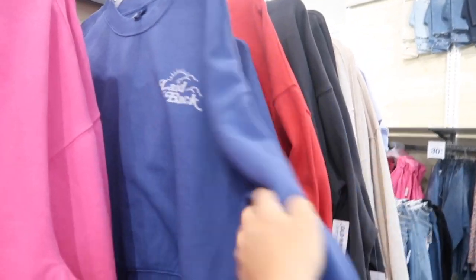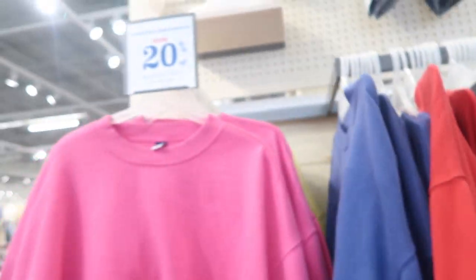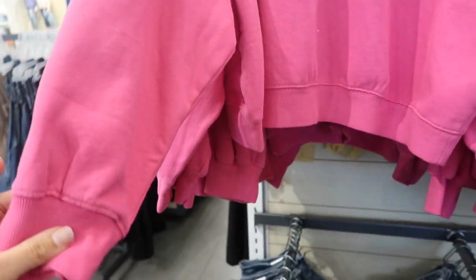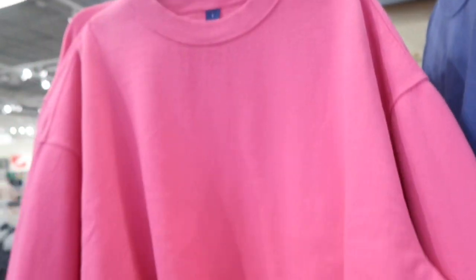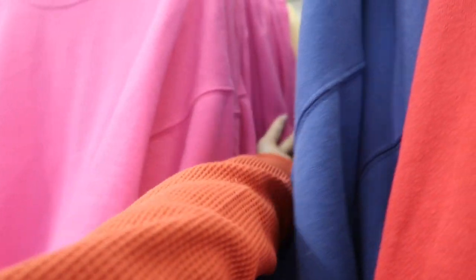I showed you guys this sweatshirt a few times but I'm seeing some new prints and colors and they are 20% off. These have a higher neckline, drop sleeve, ribbing on the wrist, ribbing at the bottom, and a nice relaxed fit in the back. I tried this on last time in my normal size medium — it's a little shorter, so if you want it longer you could size up. The pink is new and also the yellow.